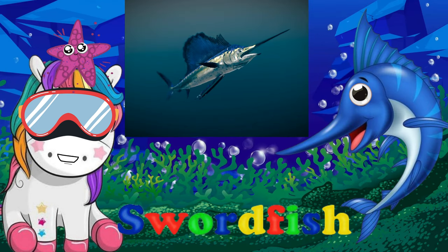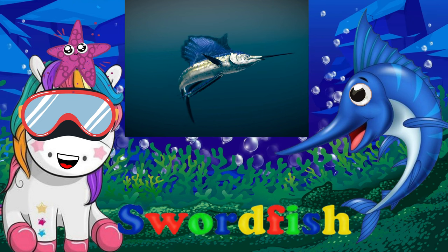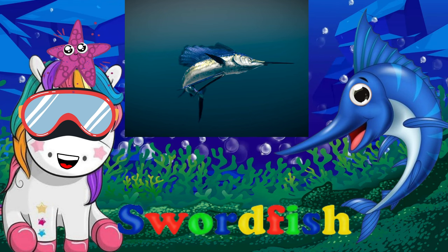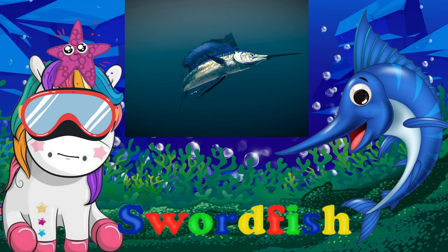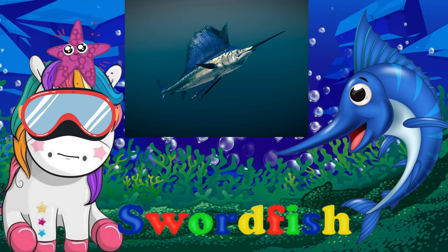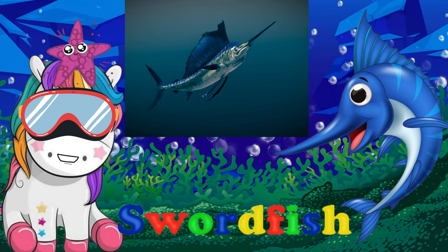The swordfish has a powerful body that is shaped like a torpedo. Its sword is actually a bony extension of the top jaw. The swordfish eats smaller fishes and squid, and uses its sword to slash through schools of fish.